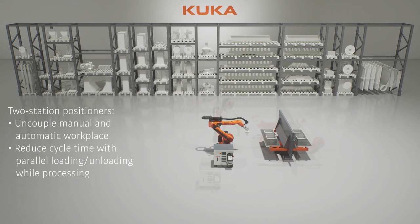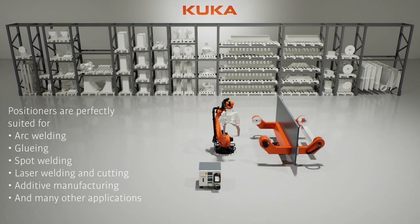KUKA Positioners deliver excellent performance and efficiency across various applications, including arc welding, spot welding, laser welding, and cutting.